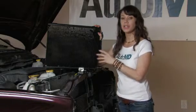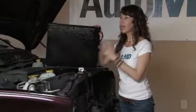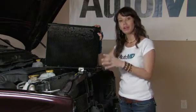A cracked condenser will leak refrigerant and will not allow the AC to blow cold air. If your AC condenser needs to be replaced, your AC system will need to be evacuated then refilled.